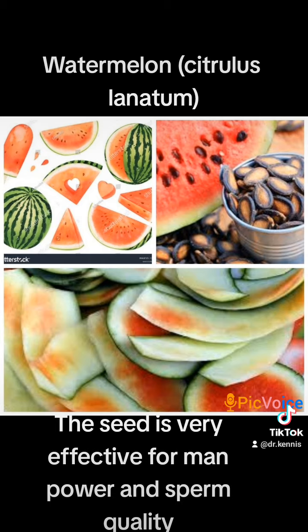Watermelon seeds treat sexual dysfunction in men, help fertilize sperm, and it's safe to chew them — meaning you can eat them, but don't overheat. They increase vigor and stamina in men, treat ulcers, and help treat bacterial infections. Now you can see how powerful and medicinally great watermelon seeds can be.